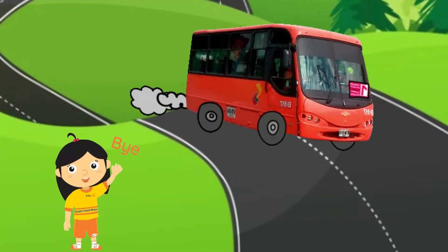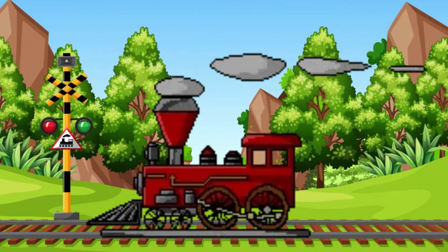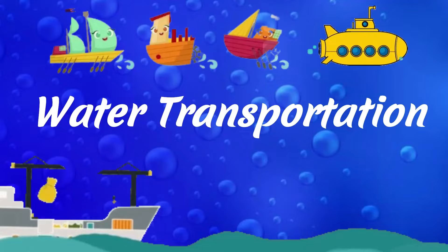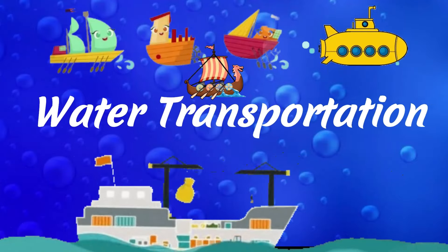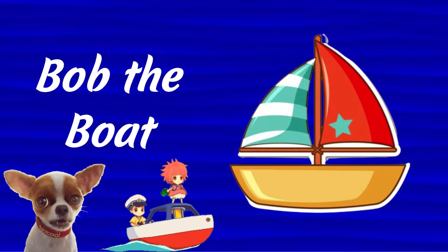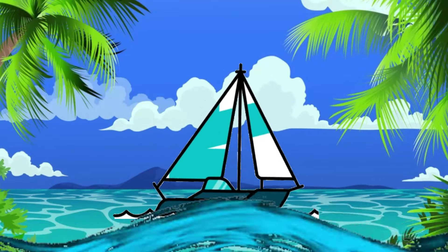Tina the Train. Bob is a cheerful sailboat with bright sails that flutter in the wind. She loves to glide gracefully over the waves.